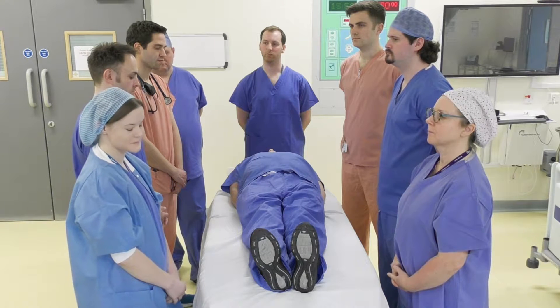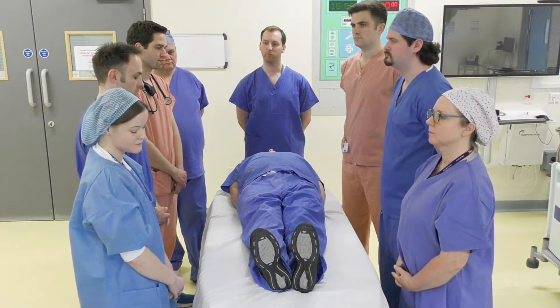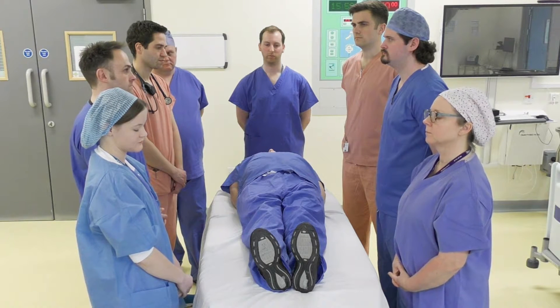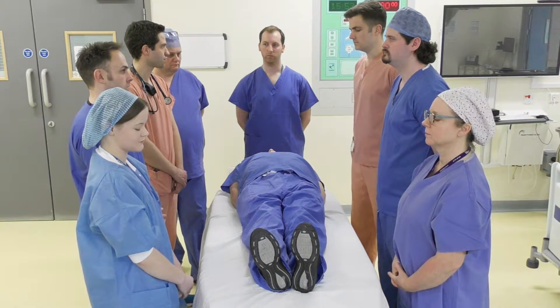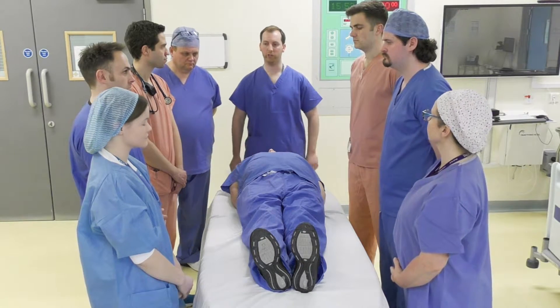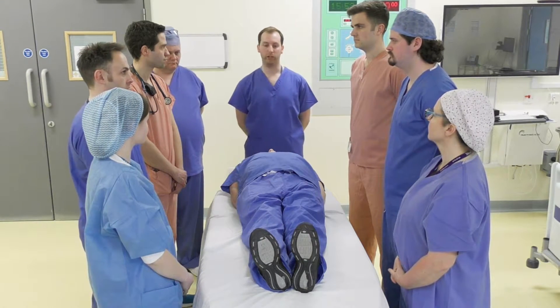Preparing the equipment. Essential monitoring in situ — ETCO2 and saturations? Yes. What is the plan if the ET tube becomes dislodged during the manoeuvre? We are going to put the patient back to supine and re-intubate, with our airway trolley ready.